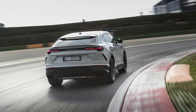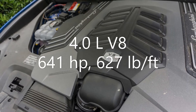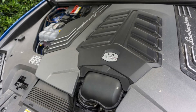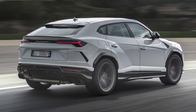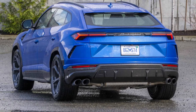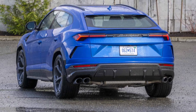Powered by a 4-liter twin-turbo V8 engine that makes 641 horsepower and 627 pound-feet of torque, all the power goes to all four wheels via an 8-speed dual-clutch gearbox. With this amount of power and the help of a permanent all-wheel drive system, this 2.2-ton family SUV can do 0 to 62 miles per hour in just 3.6 seconds, and reaches a top speed of 190 miles per hour or 305 kilometers per hour.